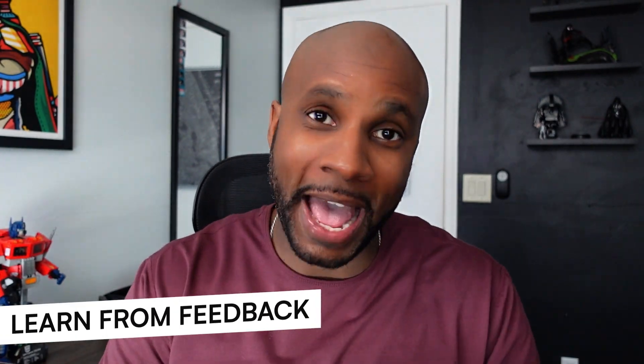Number eight: learn from feedback. Be receptive to feedback — listen to clients, listen to folks in the community, and pull out things you can leverage in your design and development process. Constructive criticism is a powerful tool. Use it. Don't get discouraged; you're always learning. We're all students of the game, so it's important to listen to feedback from people you look up to or aspire to be. There are forums, social media channels, and live chats — so many places to communicate with others doing the same thing.